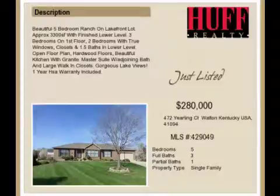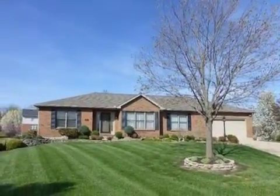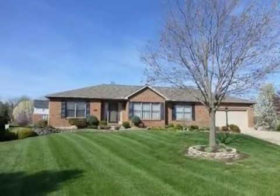This property is a five-bedroom, three full baths, and one-half bath ranch. This property is listed for $280,000.